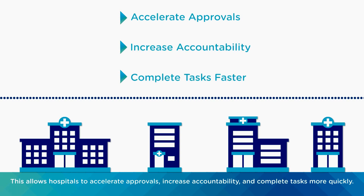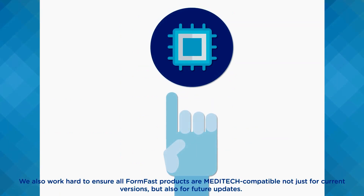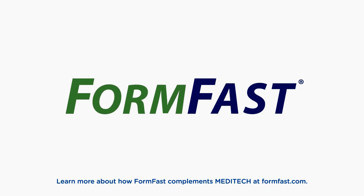We also work hard to ensure all FormFast products are Meditech compatible — not just for current versions, but also for future updates. Learn more about how FormFast complements Meditech at FormFast.com.